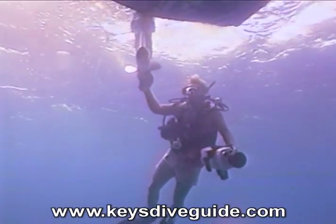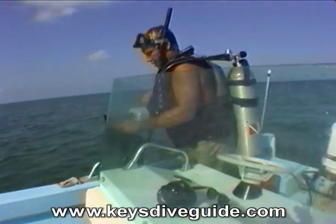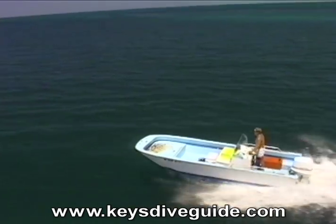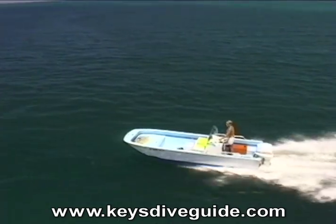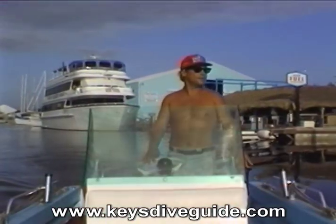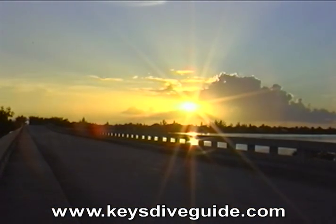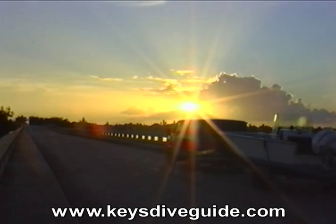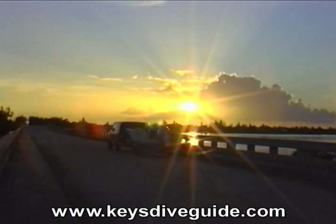I hope you enjoyed the top dive sites of the lower area of the Key Largo National Marine Sanctuary. I'm heading back into Port Largo. The dive odyssey continues tomorrow in Tavernier Creek — I've got over a hundred miles of reef to go to reach Key West.